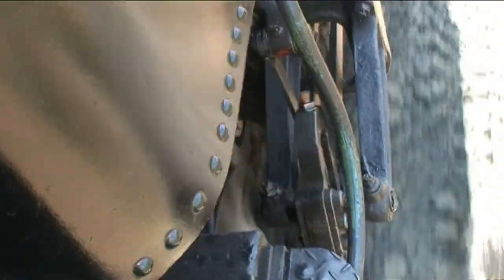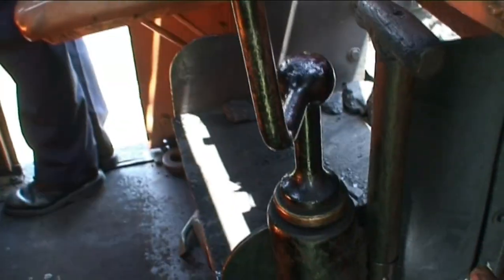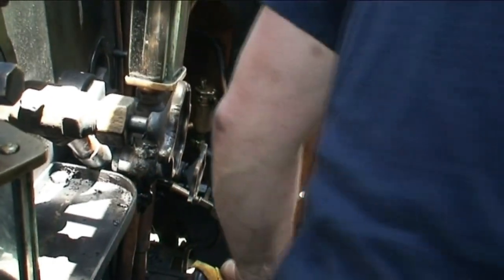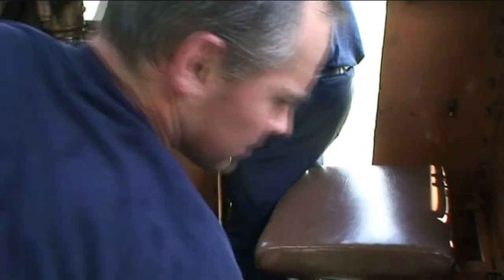After a while, the hungry furnace in the firebox needs refueling. The fireman places each shovelful in a different area of the firebox. The proper distribution of the coal over the grate assures high efficiency of combustion.